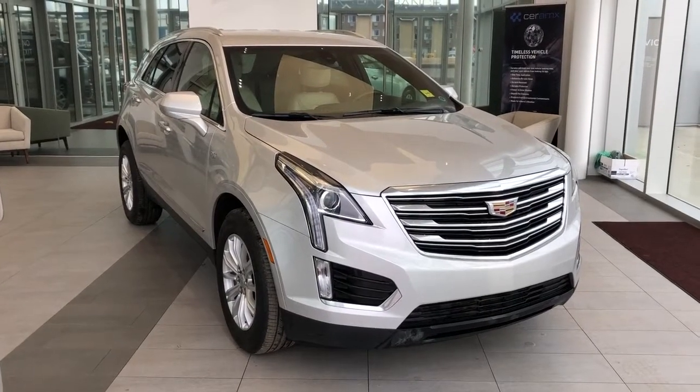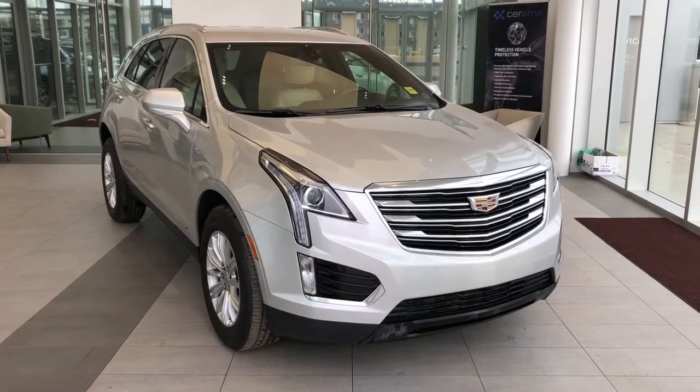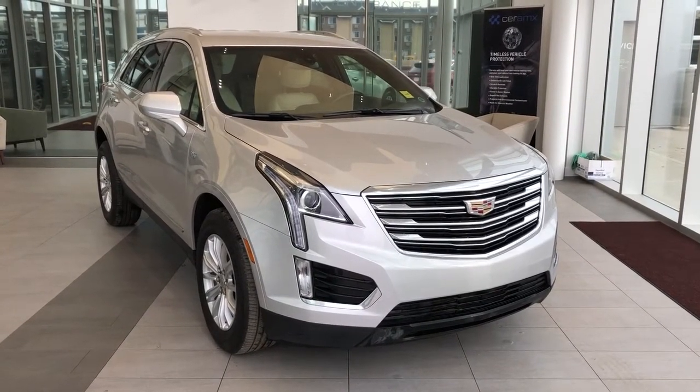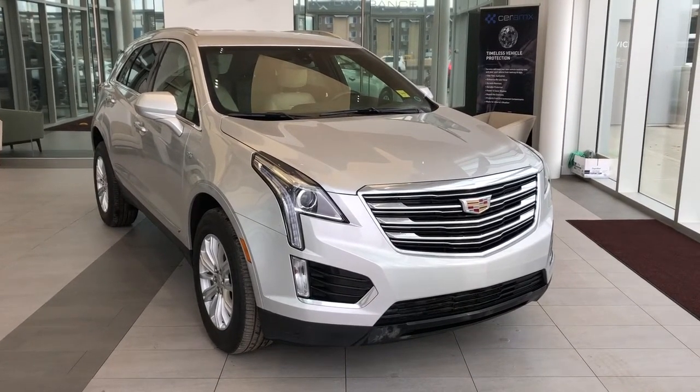Thank you for joining me for this video walk-around of our 2019 Cadillac XT5. Please subscribe to our YouTube channel for more daily Cadillac videos and we hope to see you in at Wolf Cadillac sometime very soon.